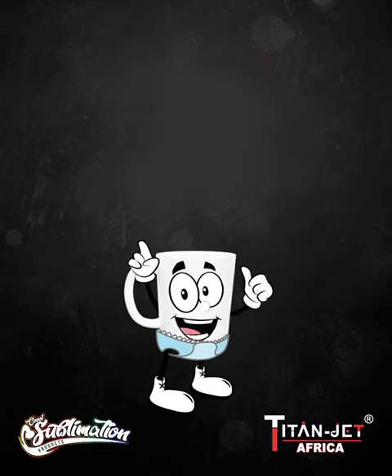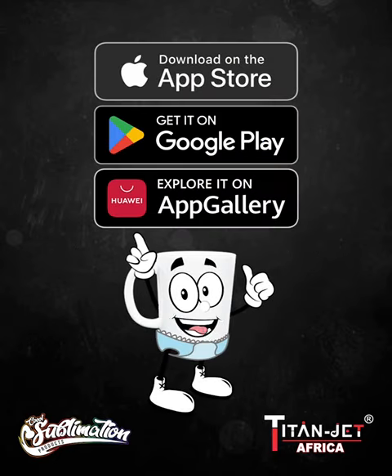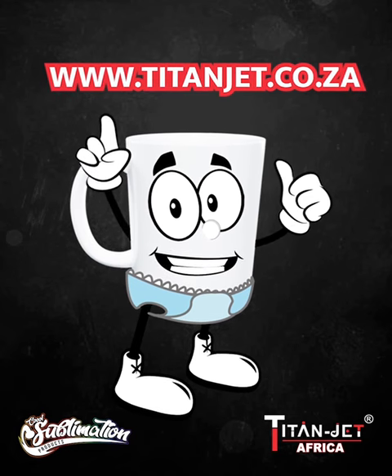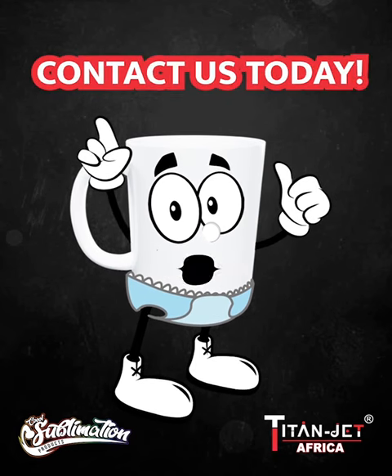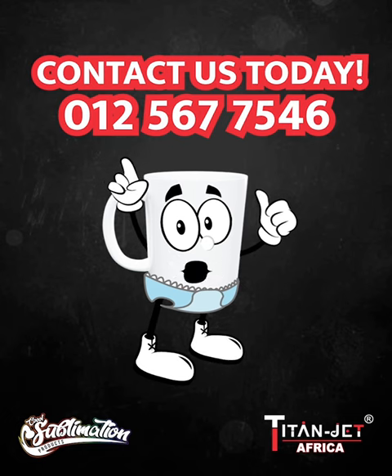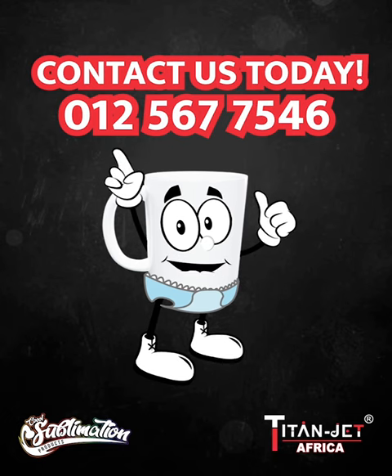Order on our mobile app or online at www.titanjet.co.za. If you prefer a personal touch, contact our sales representatives on 012-567-7546.